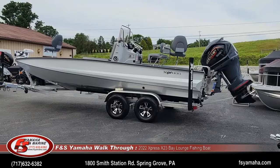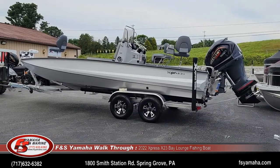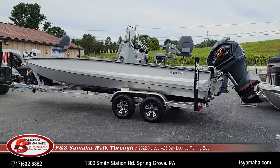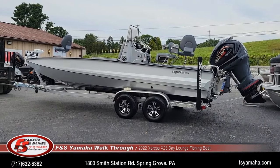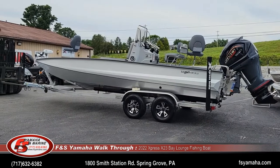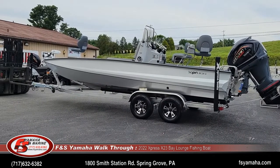A tandem axle trailer is stock on the X-23 Bays, but we upgraded to 15-inch tires and rims and also the saltwater trailer package. With that trailer package you get plastic bunk covers and an upgraded bow roller.